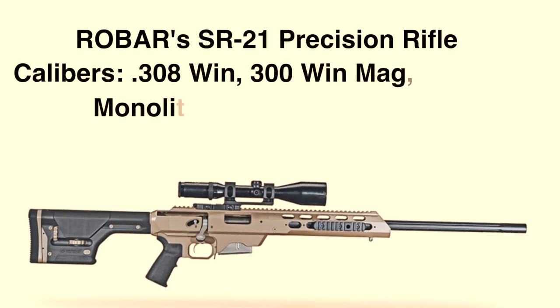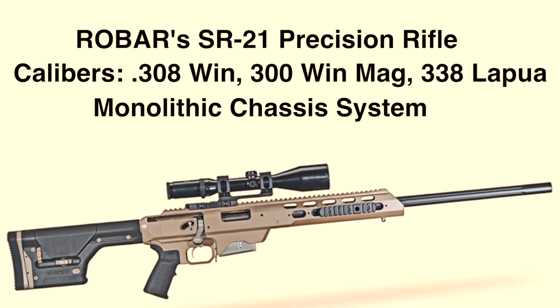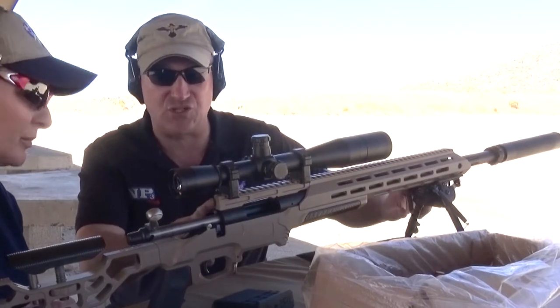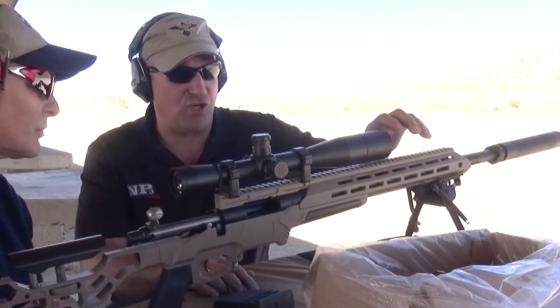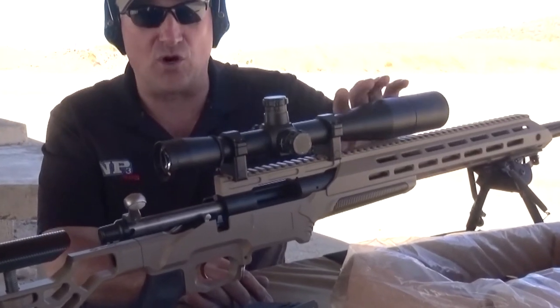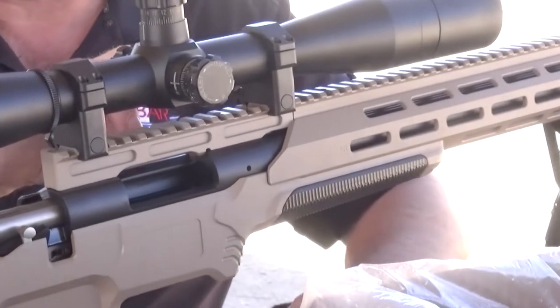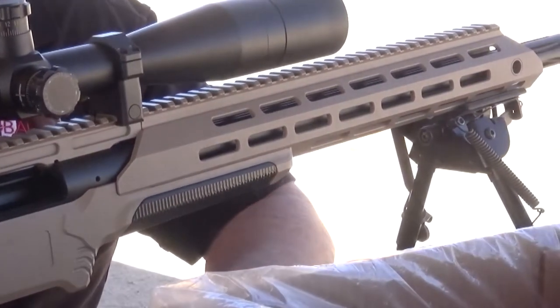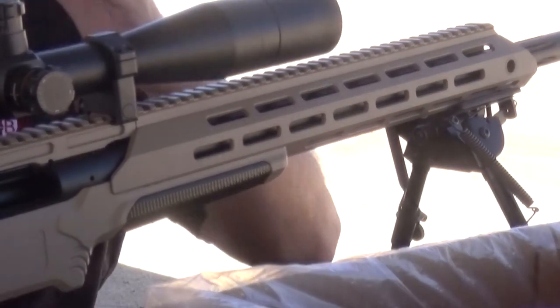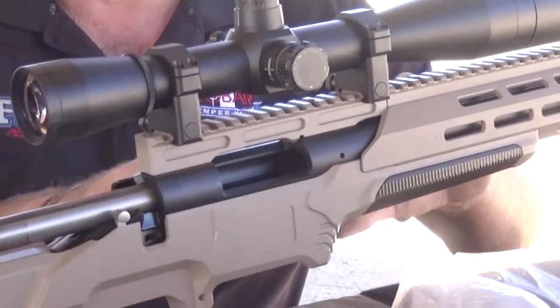This is our new SR-21 sniper rifle — 21st century, E for enhanced. What's really neat about it is a monolithic chassis system so that if you have night vision, you can run it in parallel with your day vision. That way you don't have a different centerline of your day optic with your night optic, so you don't have a point of aim, point of impact shift. That's what really makes this different.